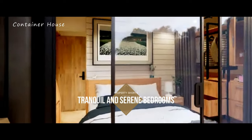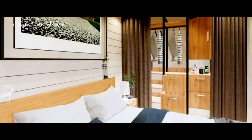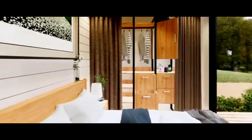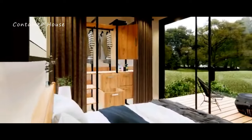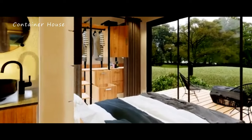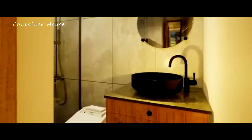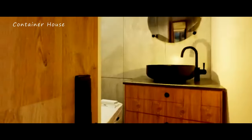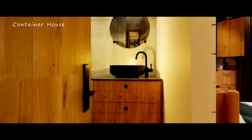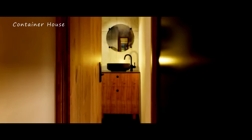This cozy house features three tranquil bedrooms, each designed as a personal haven of comfort and rest. The master bedroom offers a serene retreat with large windows that provide stunning views and plenty of natural light. Soft linens, soothing colors, and thoughtful decor create an atmosphere of peace and relaxation. The two additional bedrooms are equally charming, providing cozy and inviting spaces for rest and rejuvenation. Each room reflects a perfect blend of style and comfort, ensuring restful nights and refreshing mornings.